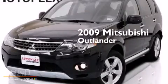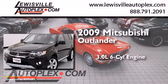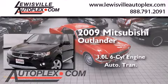This is a 2009 Mitsubishi Outlander. It features a 3.0-liter six-cylinder engine and an automatic transmission.